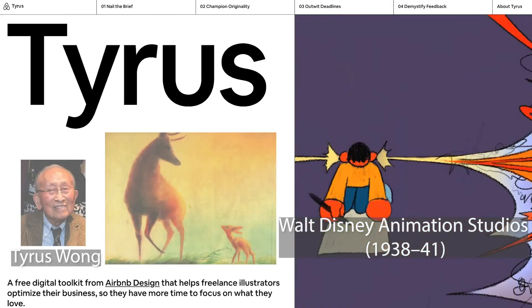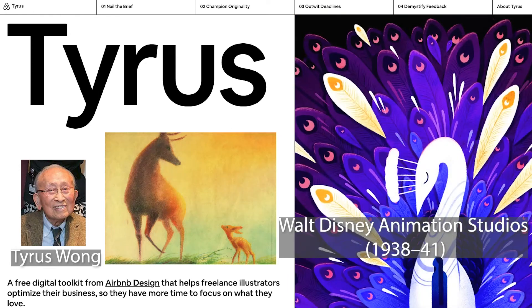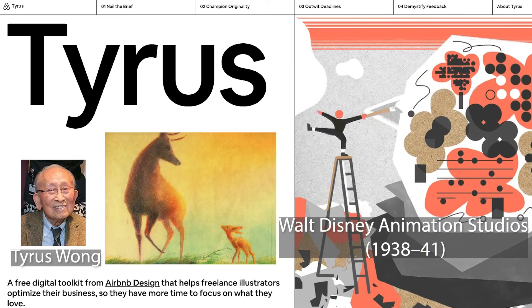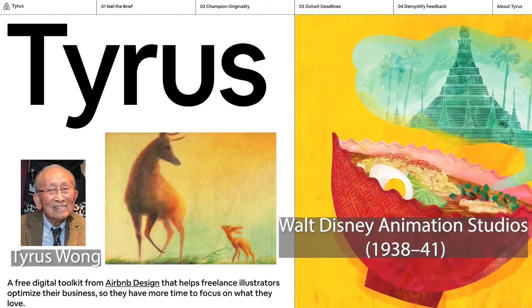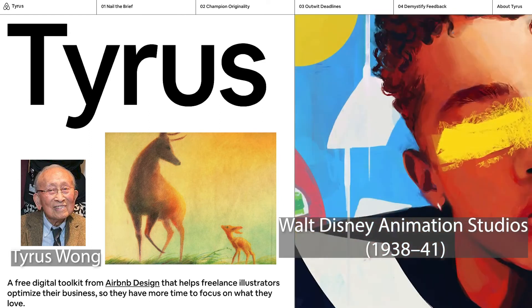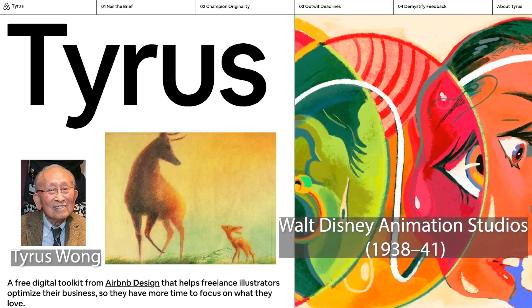It was a fascinating story — when Disney went through a lot of their strikes and things like that, he was one of the first people let go. If you ever Google 'Tyrus Wong Bambi,' you'll see some of the beautiful pastels he created. They're so iconic in terms of the mood and feel — he really helped create that look and feel for the animation.